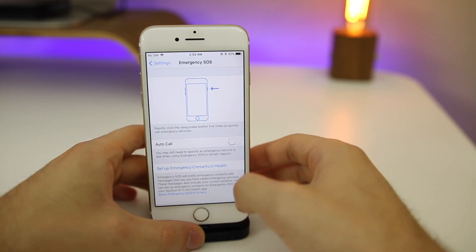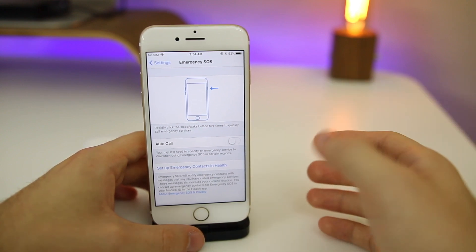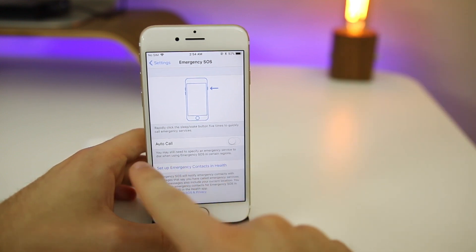If you go into Settings and then go to Emergency SOS, you'll notice that SOS is actually enabled by default now and it's mandatory. You can switch to Auto Call, or you could just bring up the power-down menu with the emergency call option, but it is mandatory now.